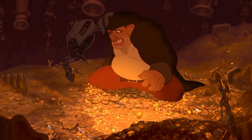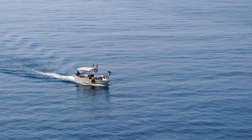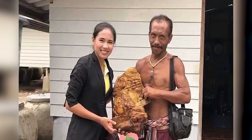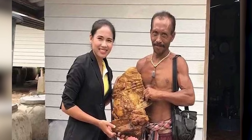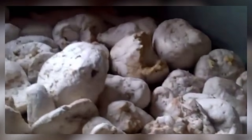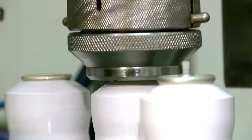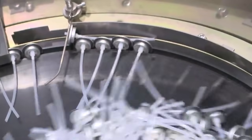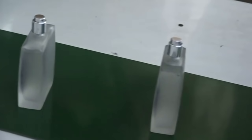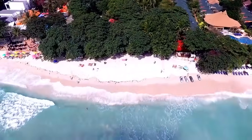Nobody ever said that stumbling across valuable treasure is always a glamorous pursuit, and nobody knows that better than Thai fisherman Jumris Tienchot, who made himself rich by finding a massive chunk of solidified whale vomit in 2018. Whale vomit is called ambergris and contains a substance called ambrene. Ambrene is heavily sought after by perfume manufacturers because it helps the scent of perfume last longer. The piece found by Jumris weighed 14 pounds and had washed up on a beach in Koh Samui.